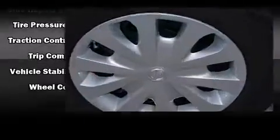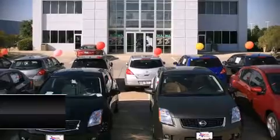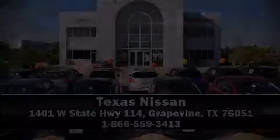We have a skilled and knowledgeable sales staff with many years of experience satisfying our customers' needs. We are here to help you find a good deal. We are here for you.